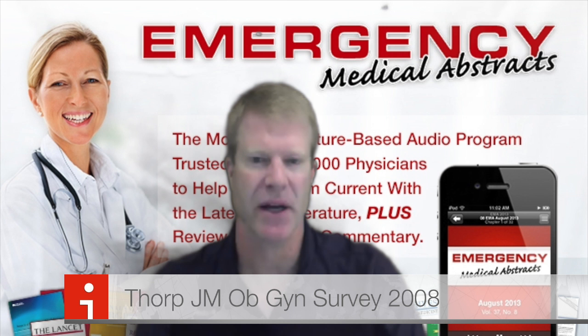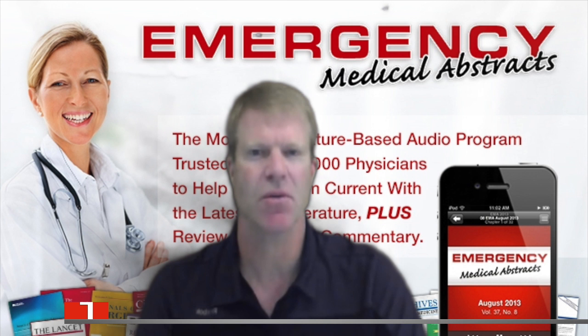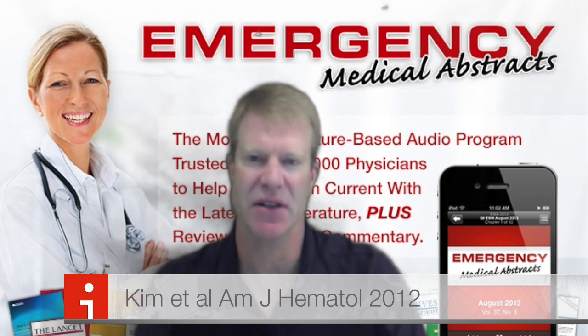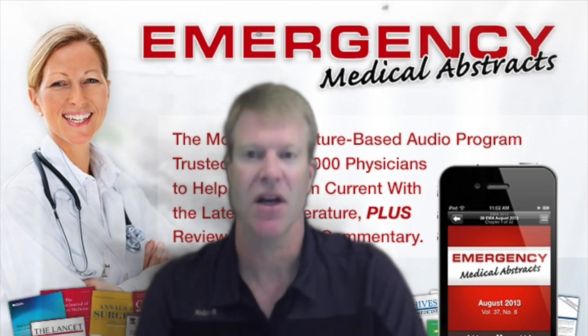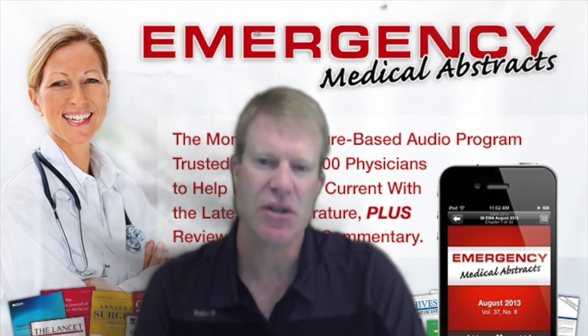So how much RhIG do you give? Thorpe et al. and Kim et al. discuss this. A volume of just 0.1 ml of fetal blood can trigger an immune response, and RhIG needs to be given within 72 hours or the horse is out of the barn. The typical dose is 300 micrograms for fetal blood of up to 30 ml; a larger dose is needed if more major trauma has occurred. These two articles suggest that 99% of the time a standard dose will be enough.